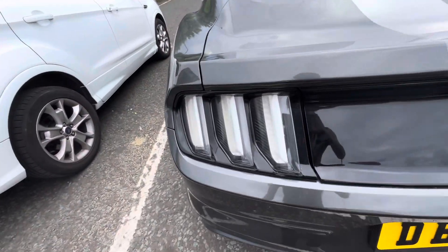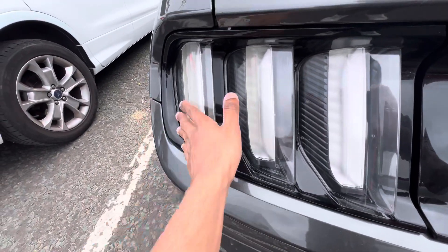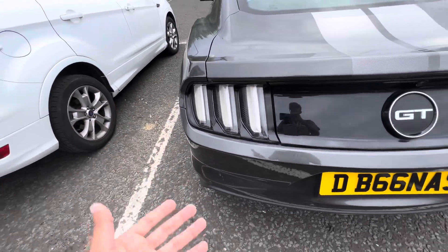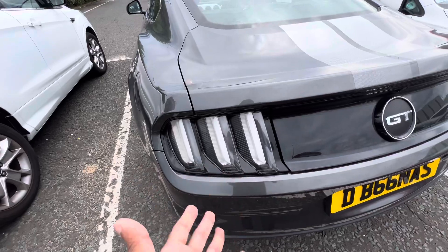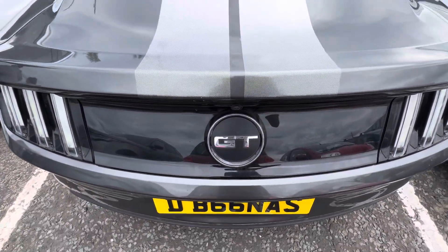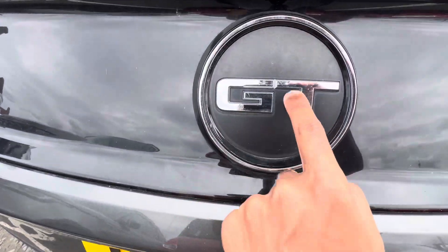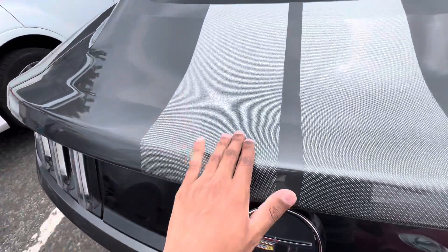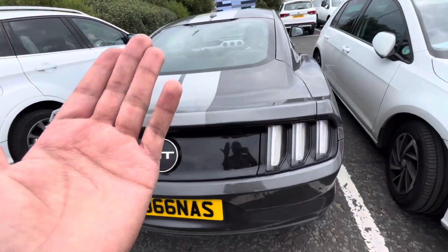As you can see, we got the tail lights as well — I wish it came in red, but you know. We got the Ford Mustang GT logo, super sick with the cam wear there. And you also got the livery as well — how cool is that livery?